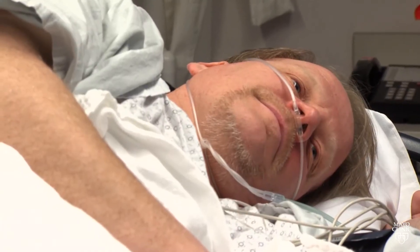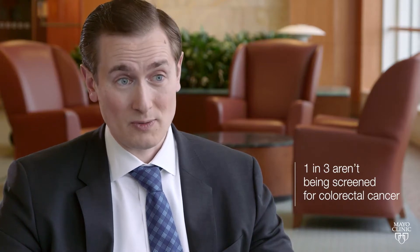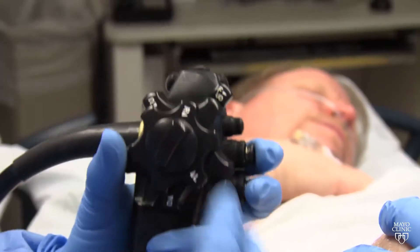The traditional screening method for colorectal cancer in the United States is colonoscopy. Unfortunately, about one in three individuals who are eligible for colorectal cancer screening aren't getting screened by any test at all.